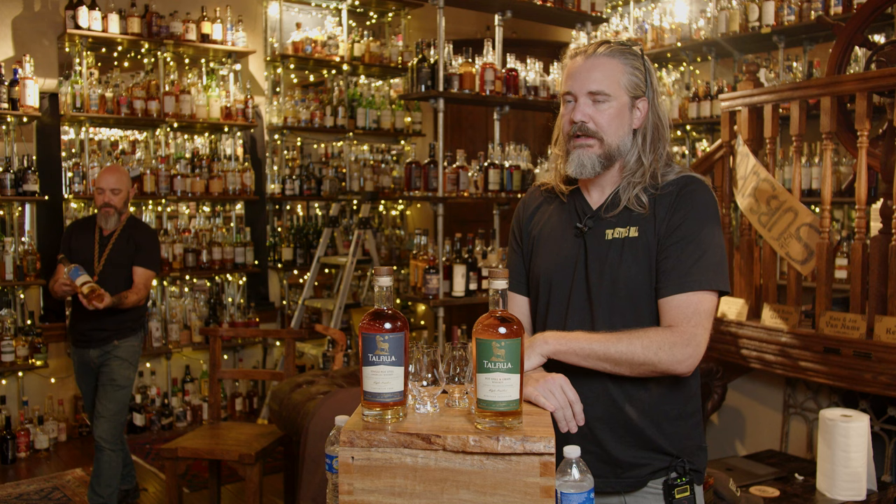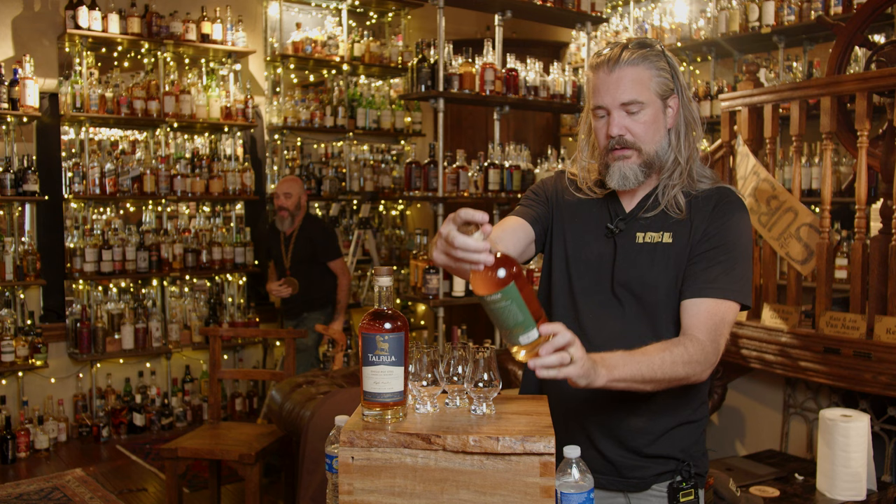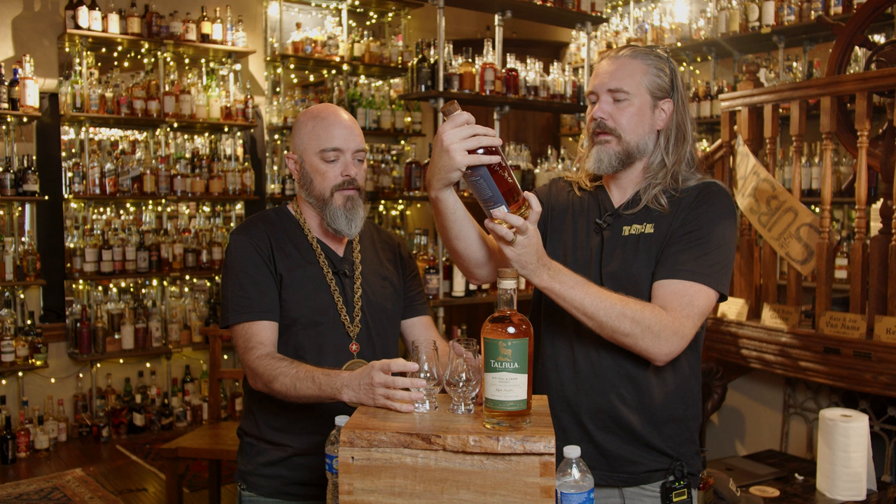Oh yeah, that's the new bottle. It's practically a wine bottle. So we have the pot still and grain whiskey and the Continuum, which I'm actually really excited about. 86 proof? Yeah. And this is the single pot still — also 86 proof.